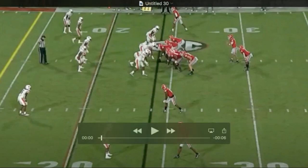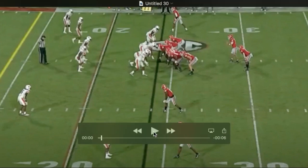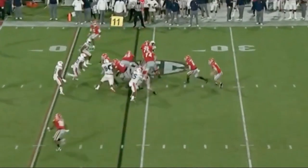Trey Hill is the center at Georgia. He's a two-year starter at center. I believe he was their starting right guard the year before that. He moves people. Very effective.